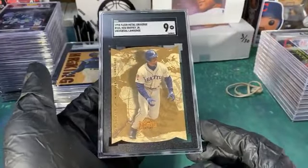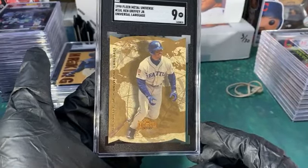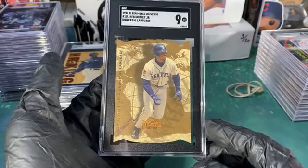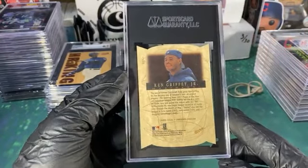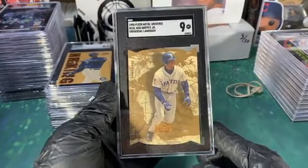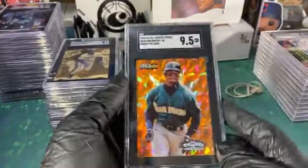These are really tough to grade as well but it looks pretty cool — you can see the corners kind of pop out into the corners of the case. It's kind of a perfect case for this type of die cut, fits right into it. Universal language Griffey — not mad about a 9 out of it.